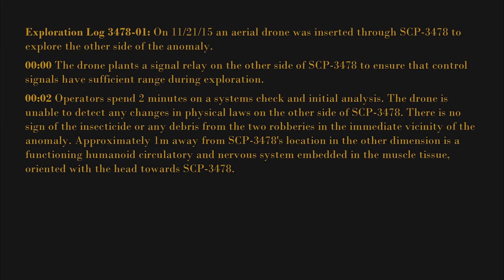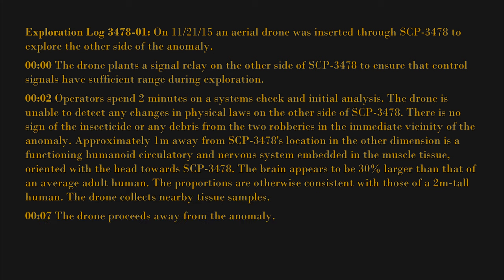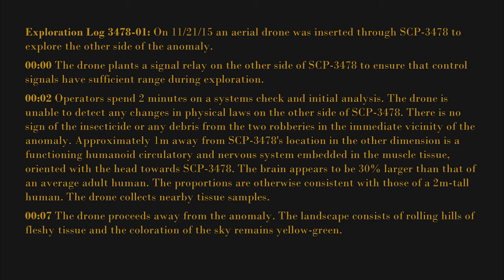Approximately one meter away from SCP-3478's location in the other dimension is a functioning humanoid circulatory and nervous system embedded in the muscle tissue, oriented with the head towards SCP-3478. The brain appears to be 30 percent larger than that of an average adult human; the proportions are otherwise consistent with those of a two-meter-tall human. The drone collects nearby tissue samples. At seven minutes, the drone proceeds away from the anomaly.